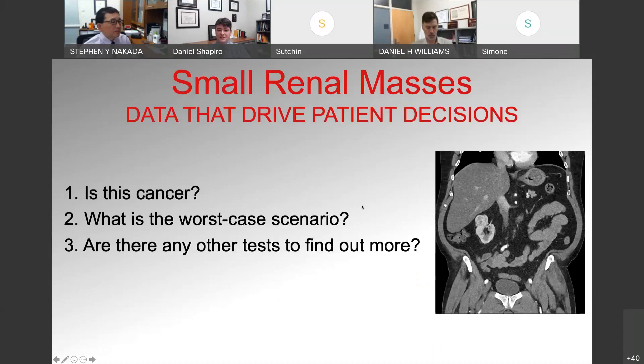Making decisions with small renal masses: we need to use the data we have to drive patient-specific decisions. When presented with a renal mass in clinic, the first thing you want to understand is, is this a cancer or not? That will dramatically change how you counsel the patient and what treatment you pursue. Also, if it is cancer, what's the worst-case scenario, and should we allow that to drive our decision? And what are the options or tests to find out more about this mass and what treatment to pursue?